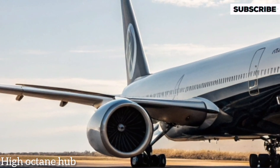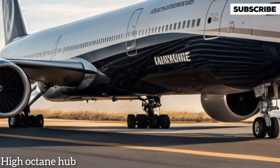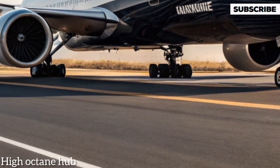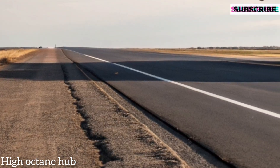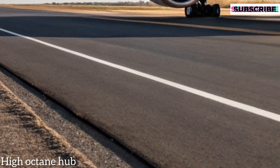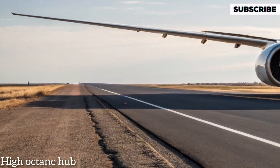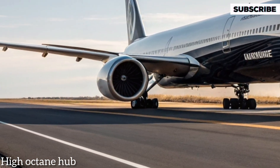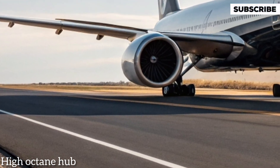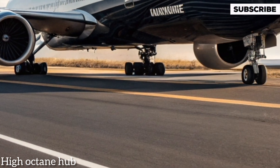From the front, the 777-9 showcases its sleek, elongated fuselage paired with cutting-edge folding wingtips, allowing it to maximize efficiency while still fitting into standard airport gates. The nose design is sharp yet graceful, optimized for aerodynamics, while the massive GE9X engines dominate the view, promising both power and efficiency.